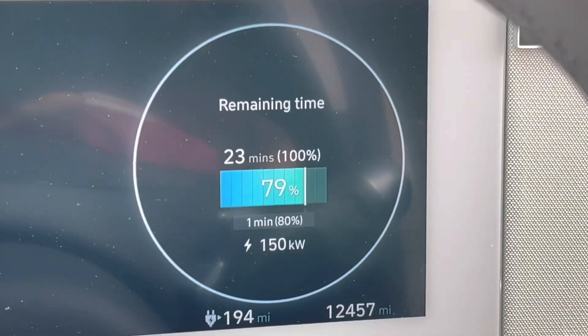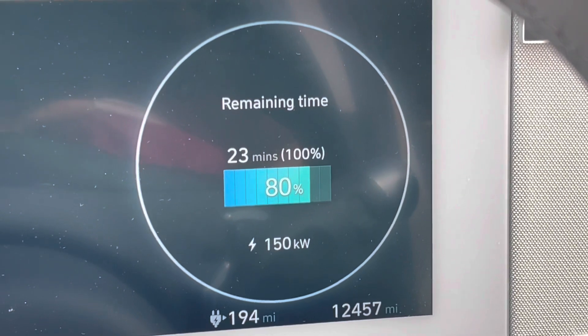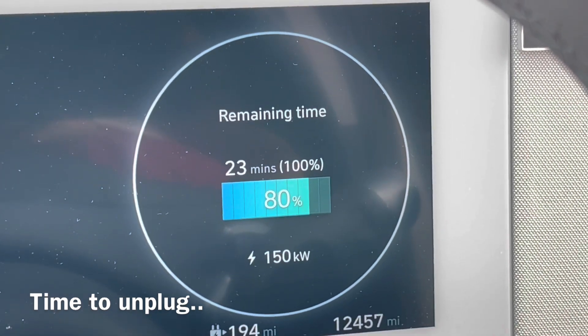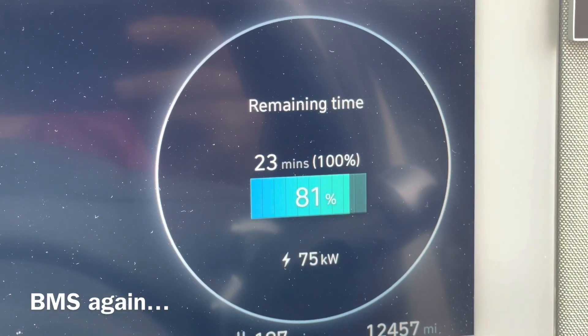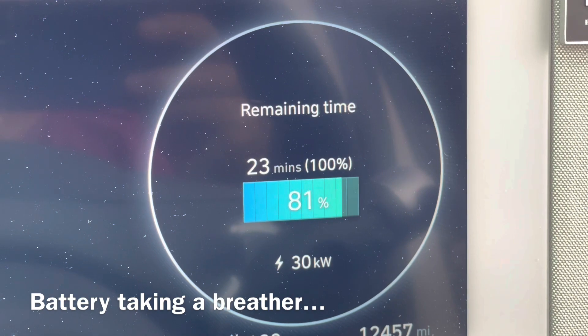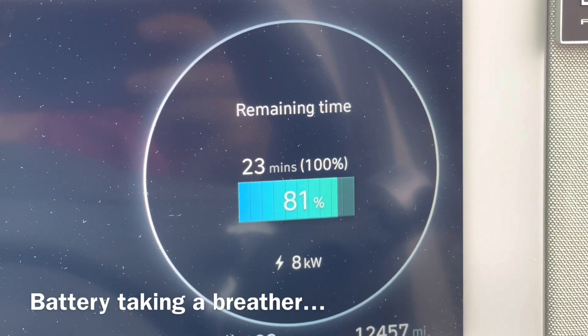Then you'll notice something new: when the battery is very hot, in very hot conditions, the rate of charge will drop again quite dramatically — it essentially almost comes to a standstill, with the car and charger communicating with each other to protect the batteries. You can see almost a 150 kilowatt drop. I was going to unplug at this point, but normally this little pause in the charging curve can take two to three minutes.